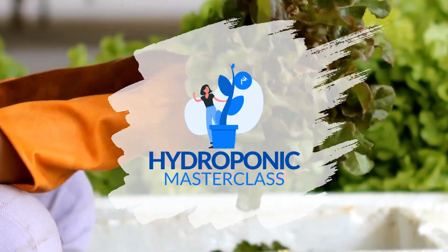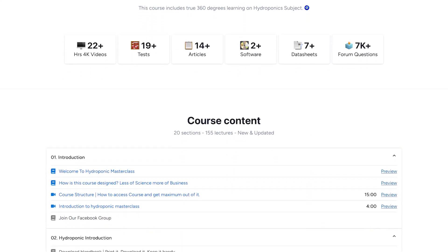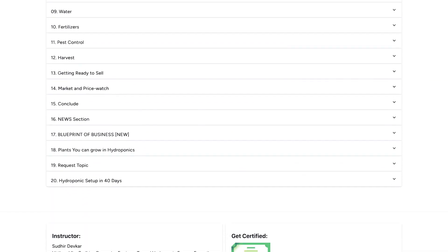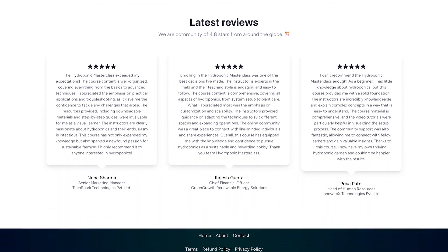Hello guys, I'm very happy and glad that you made it up to here. The Hydroponics Masterclass is a 21-hour hydroponics course where we discuss extensively and intensively about every aspect of hydroponics from the commercial point of view — not only science but the business point of view.